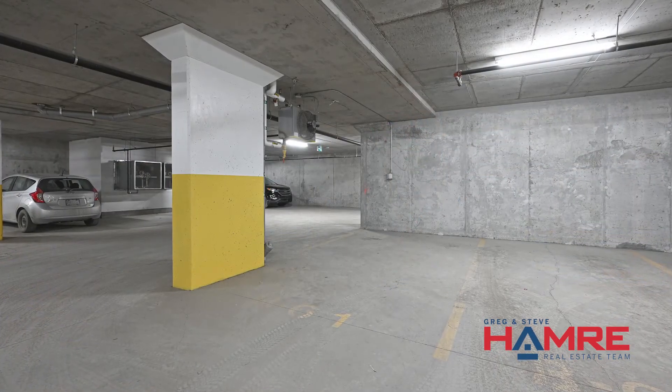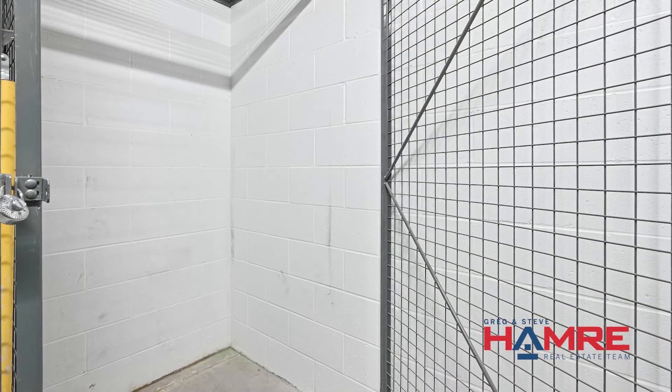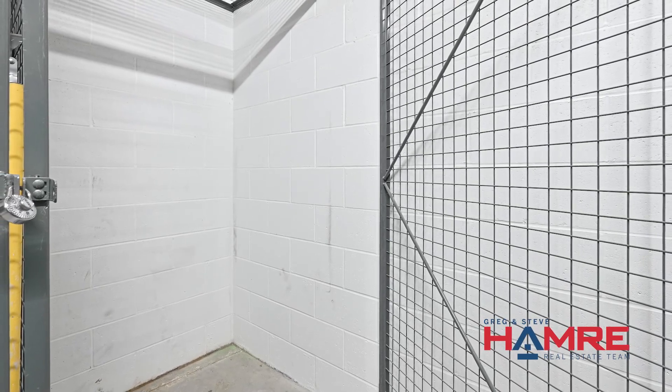This unit includes heated underground parking with the wash facility. It also includes a storage locker nicely tucked away at the back of the storage room on the same level as your parking. It's a great find in a great community, close to the new light rail station at Trim Road and all the amenities that the bike paths, cross-country ski trails, walking trails, and beach have to offer — all within walking distance.